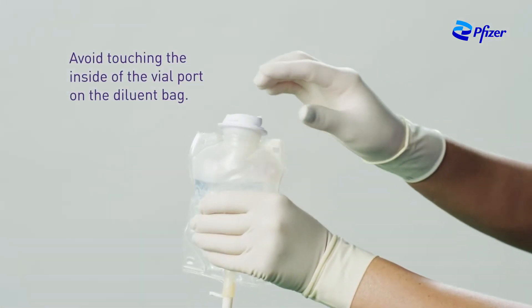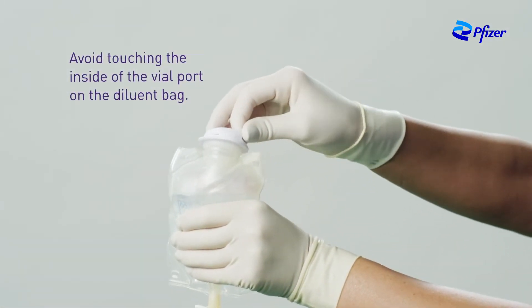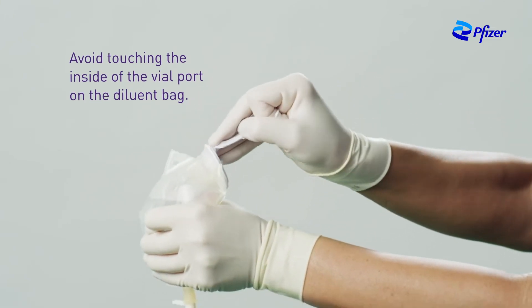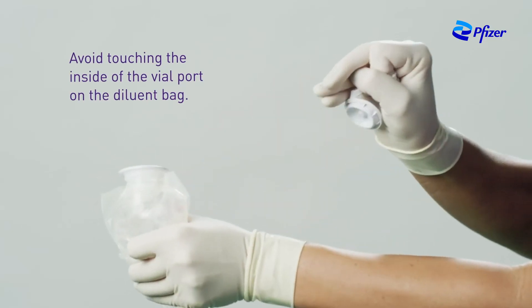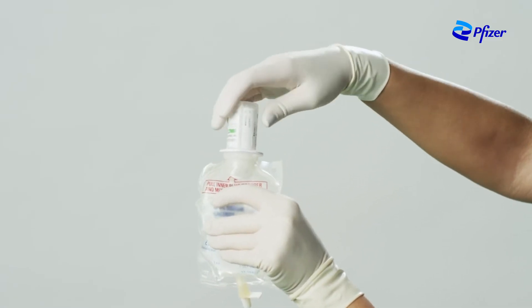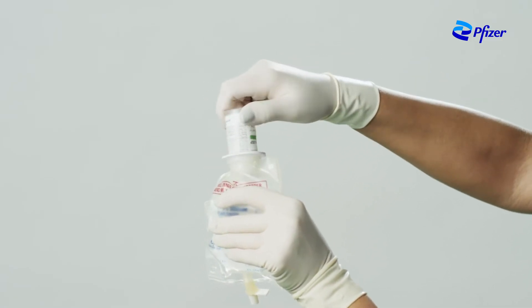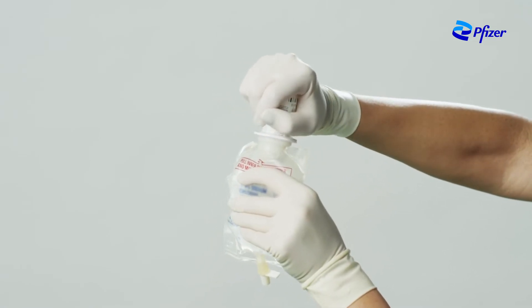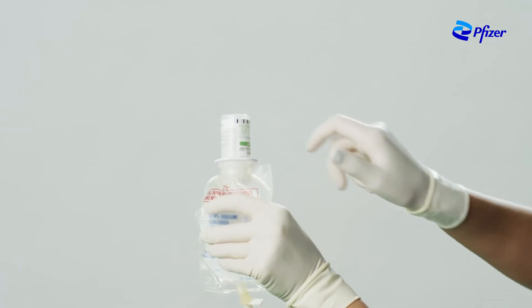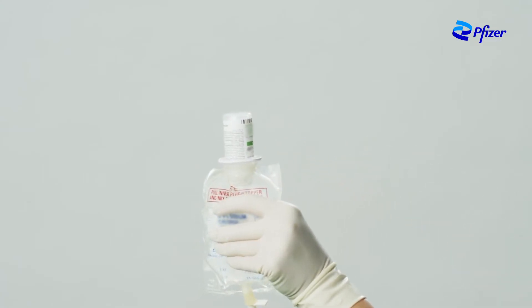To remove the vial port cover on the diluent bag, grasp the tab on the pull ring, pull up to break the three tie strings, and then pull back to remove the cover. Next, screw the vial into the vial port until it will go no further. Note that the clicking sound does not assure seal. Recheck the vial to assure that it is tight by trying to turn it further in the direction of assembly. Then label appropriately.